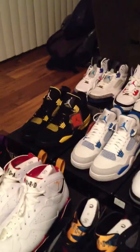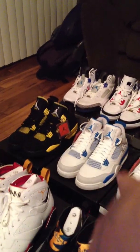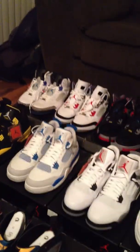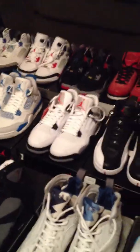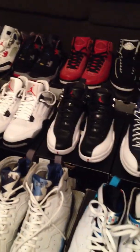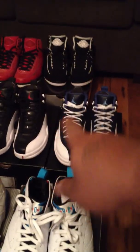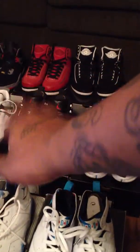Got the Fours back here. Thunder Fours over there — ain't even rocked those yet. Military Fours over there — I ain't even rocked those yet, they dead stock. Obsidian joints — those dead stock, I ain't rocked those yet. Playoff joints right there, I ain't rocked those yet.